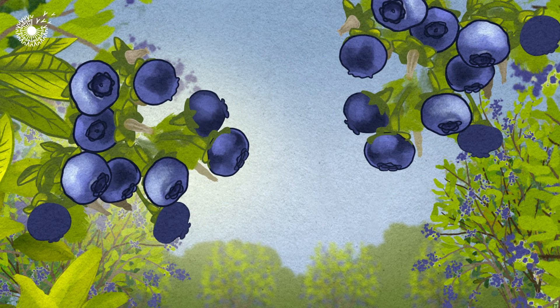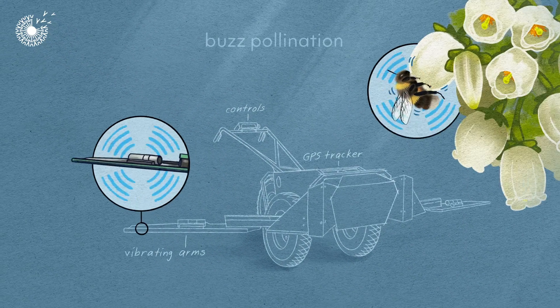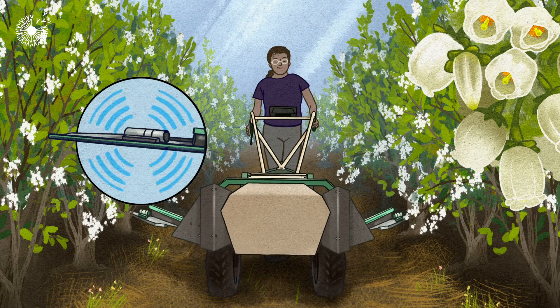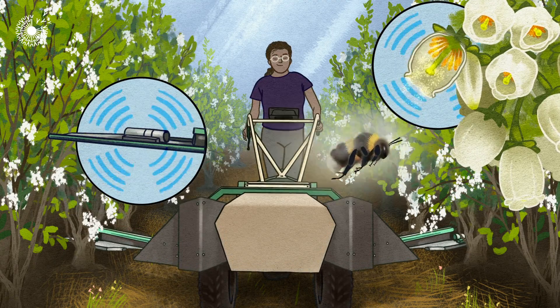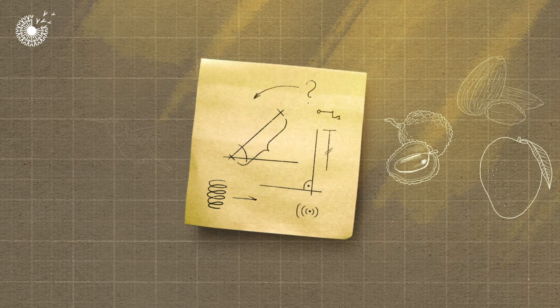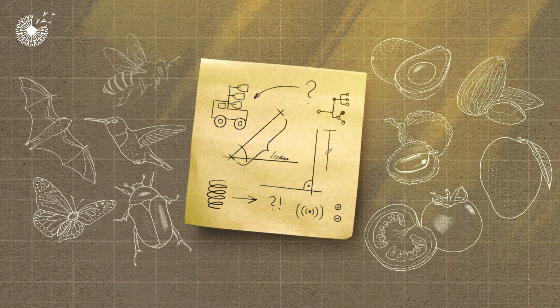To overcome this problem, a team at start-up Blumex has designed tools that can do the pollination instead. Their electric-powered vehicles have mechanical arms that shake the pollen out, mimicking the vibrating bodies of bumblebees. They're working on different kinds of technology for different crops, learning from the amazing variety of strategies exhibited by pollinators.